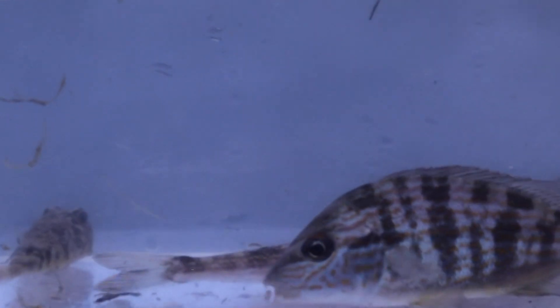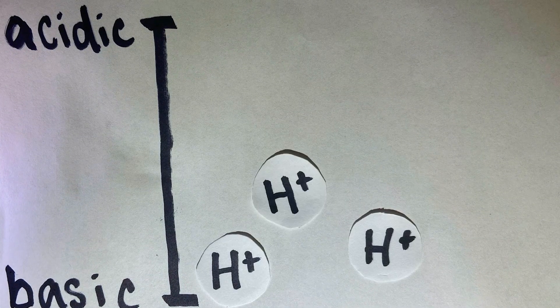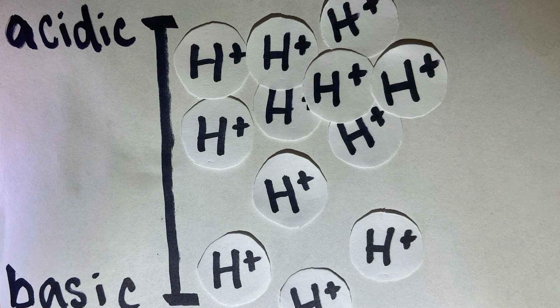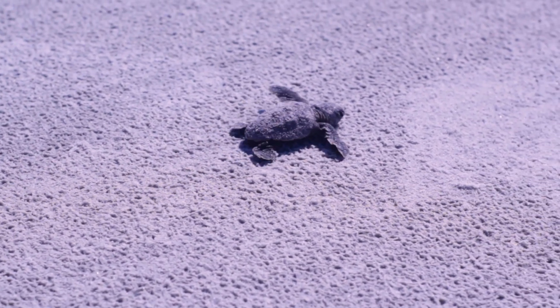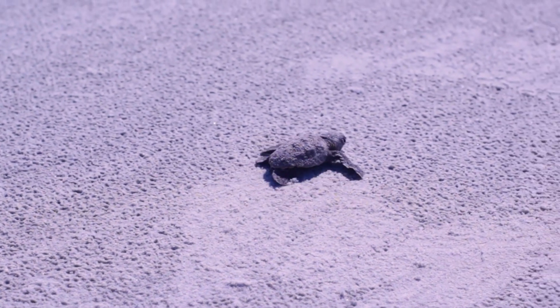pH levels are another great tool for measuring the health of aquatic life. pH measures the number of hydrogen ions in the water to tell us how acidic or basic the water is. Aquatic animals have a range in pH that they can survive in, but when pH levels are too high or too low, animals become stressed. This stress can lead to less reproduction and growth, more disease prevalence, and eventually less biodiversity overall.